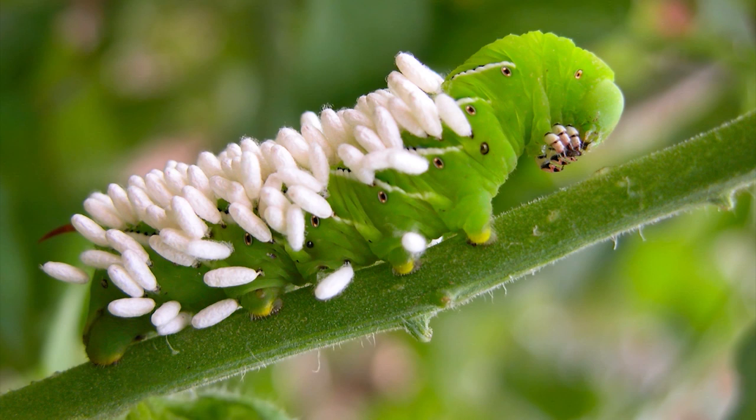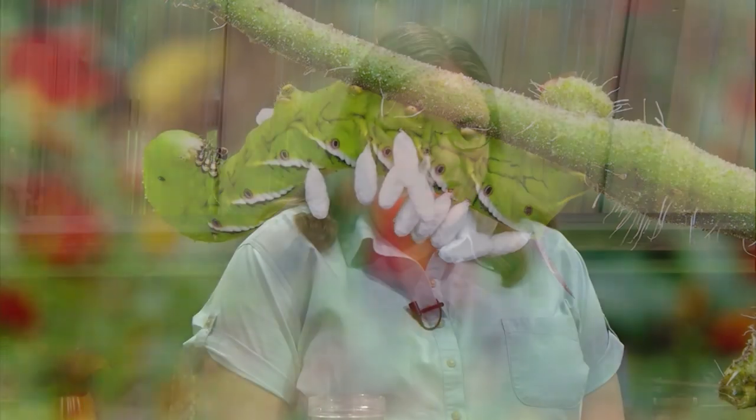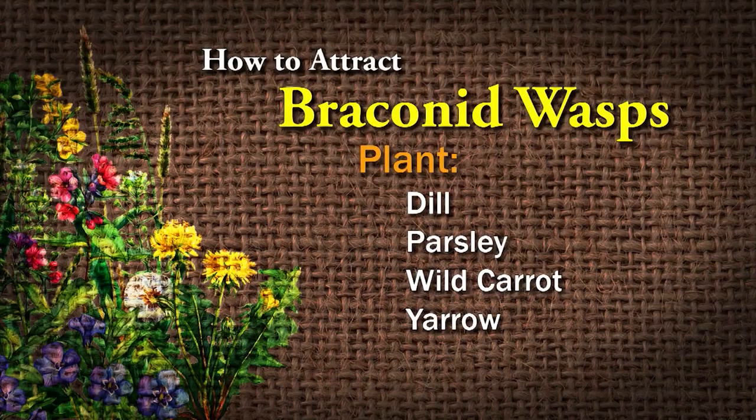So if you see a tomato hornworm that has all these little white egg sacs on the back, you don't want to squish it. You want to leave it there so that it can provide food for those good bugs. You can also attract them in your garden by growing certain things like dill, parsley, wild carrot, and yarrow. In general, any kind of little herb with small flowers — the adult wasp likes to use for nectar.